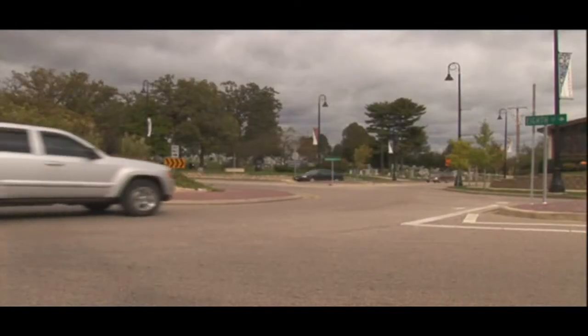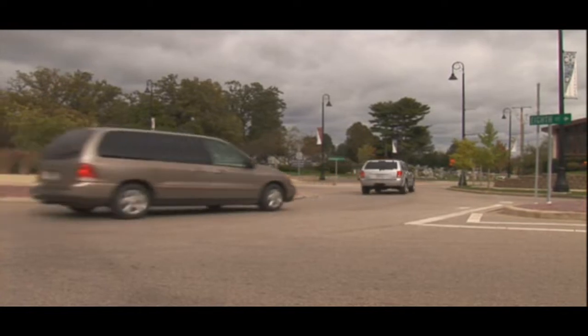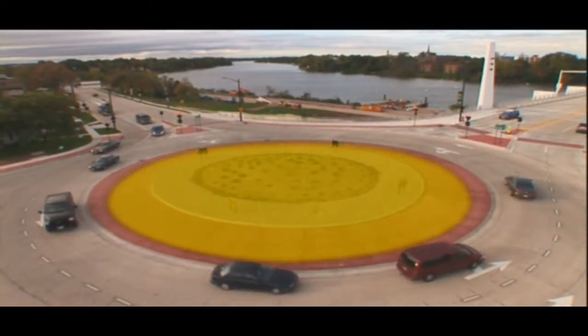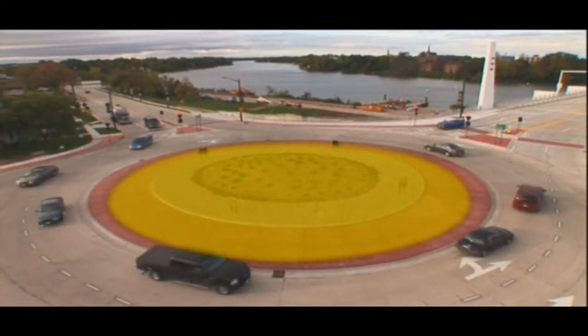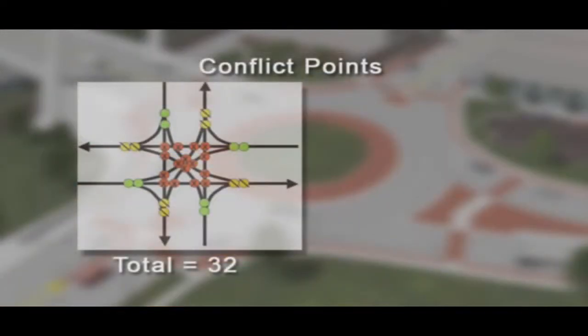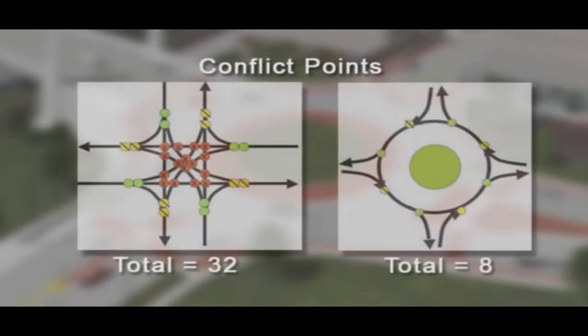Learning from earlier designs, engineers have gained knowledge on how to make modern roundabouts safer and more efficient. One step engineers have taken in designing modern roundabouts is to reduce the size of the circle. The circular shape is one of the key design elements that provides safety. This circular shape, in engineering terms, reduces conflict points.